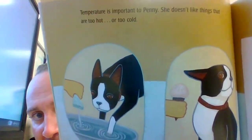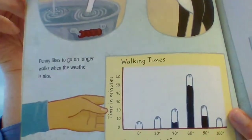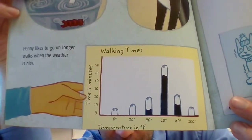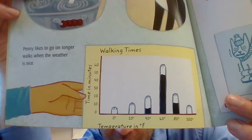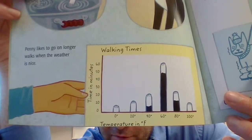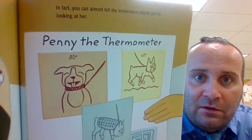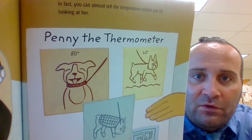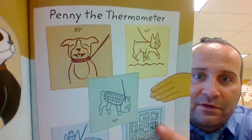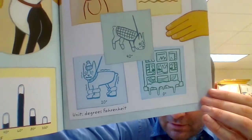Temperature is important to Penny — she doesn't like things that are too hot or too cold. Penny likes to go on longer walks when the weather is nice. At 60 degrees she likes to walk longer; at zero degrees, not so often; at 100 degrees, not so often. You can almost tell the temperature outside just by looking at her. Penny's thermometer: 80 degrees, tongue out; 60 degrees, hopping; 40 degrees; 20 degrees. Unit: degrees Fahrenheit.